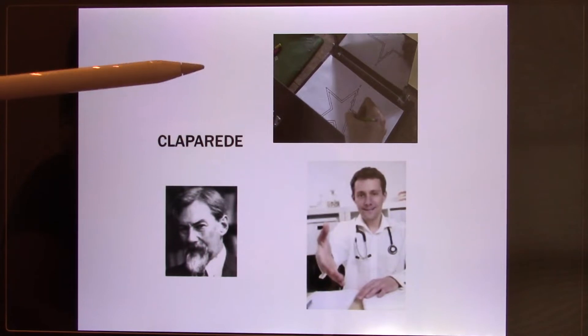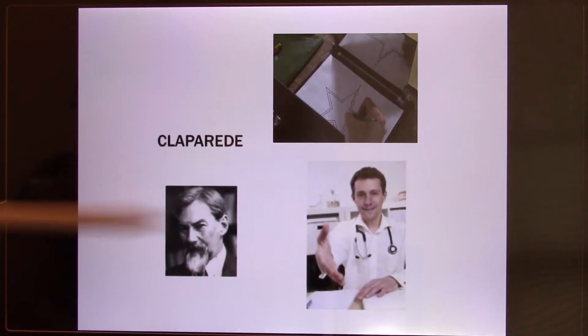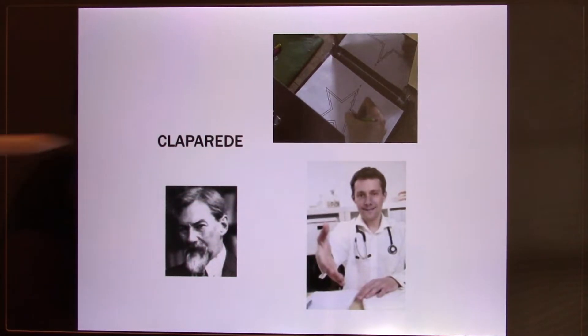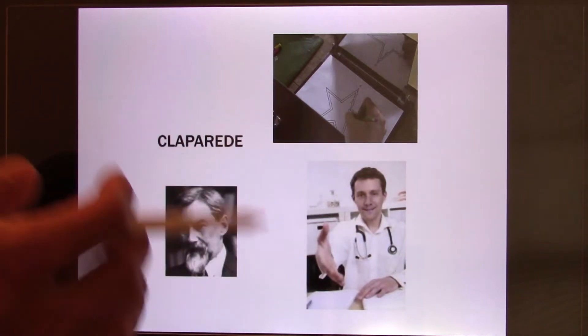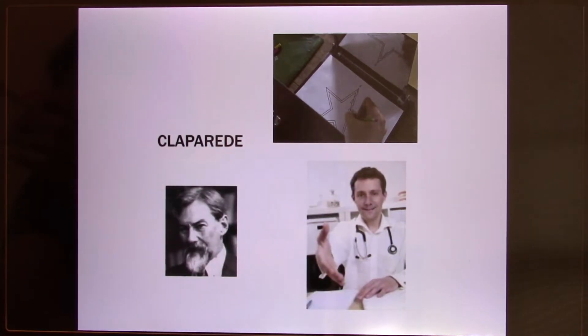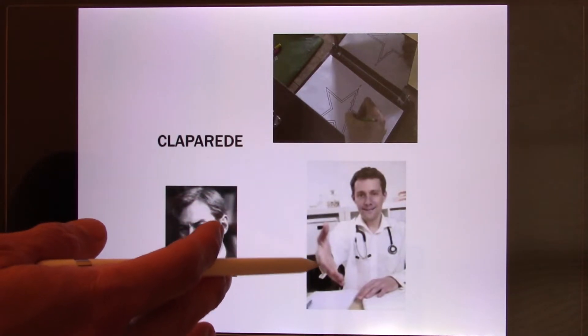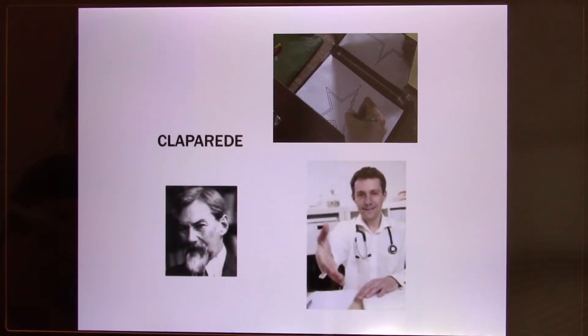Because of HM, they found memory is not just one kind. There are different kinds of memory. Another test was performed by a doctor on other patients with the hippocampus removed. The doctor hid a needle in his hand and asked the patient to shake hands — the patient got angry because of the needle and threatened to sue.